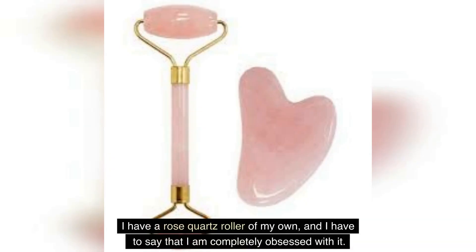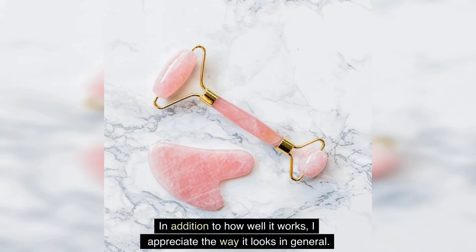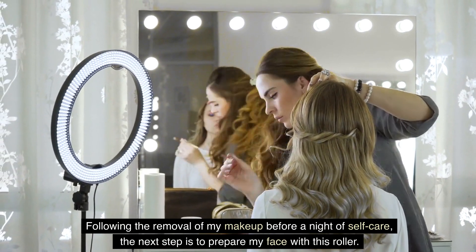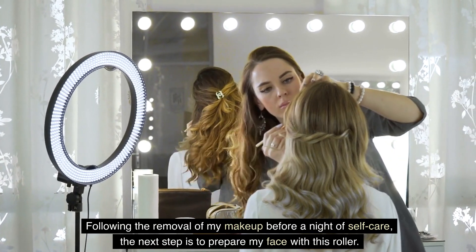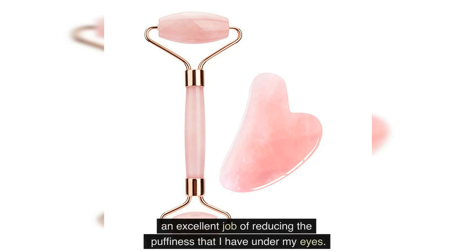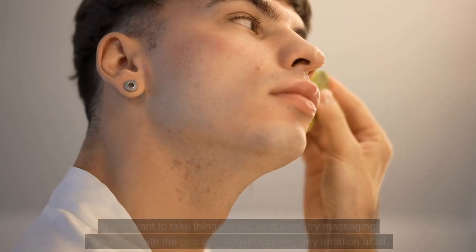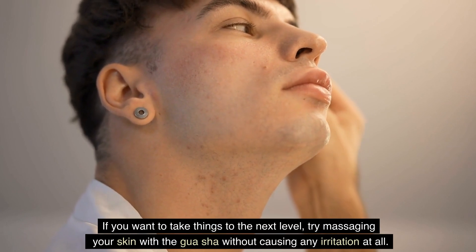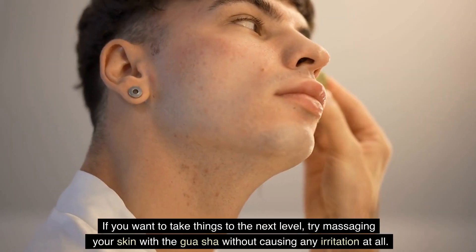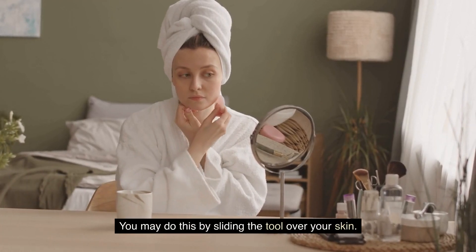I have a rose quartz roller of my own, and I have to say that I am completely obsessed with it. In addition to how well it works, I appreciate the way it looks. Following the removal of my makeup before a night of self-care, the next step is to prepare my face with this roller. It makes my skin feel cool without requiring me to chill it in the refrigerator first, and it does an excellent job of reducing the puffiness under my eyes. If you want to take things to the next level, try massaging your skin with the gua sha by sliding the tool over your skin.